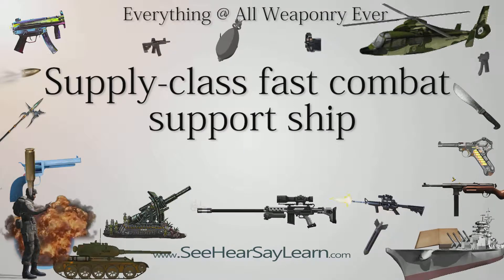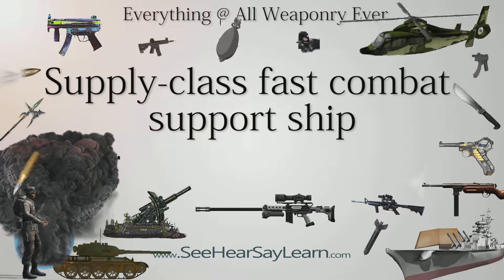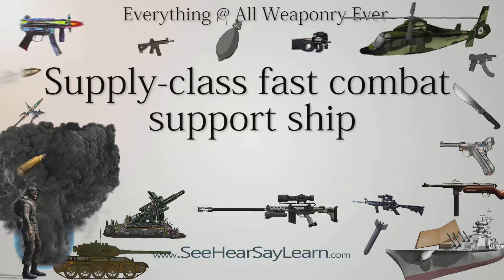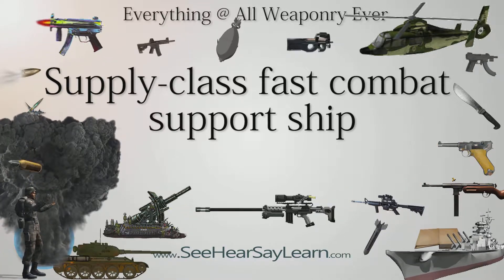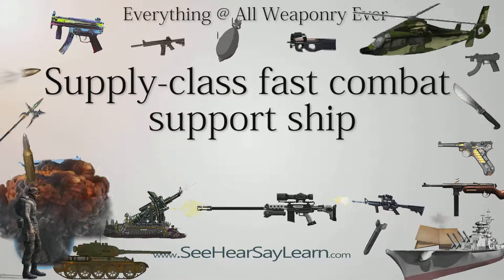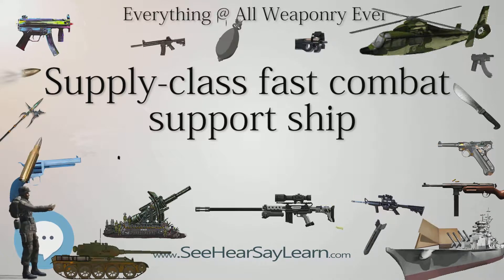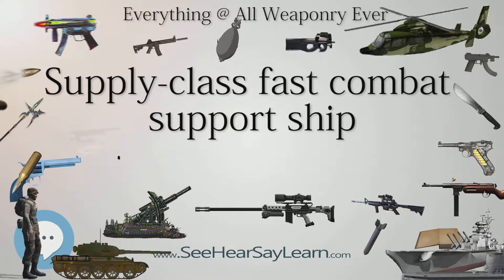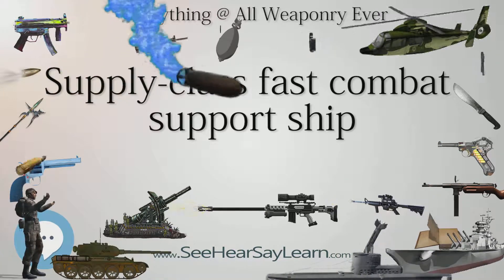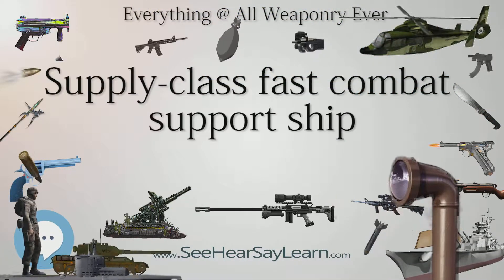The Supply Class Fast Combat Support Ships are a class of four United States Navy supply ships used to refuel, rearm, and restock ships in both the Atlantic and Pacific Oceans. These are the only U.S. Navy resupply ships able to keep up with the strike groups, but due to their cost to operate, the Navy intends to retire them starting in 2014. The Supply Class Ships are built to military combatant standards and are shock-hardened.